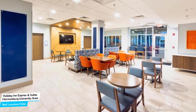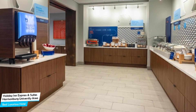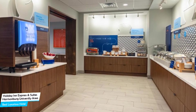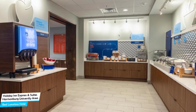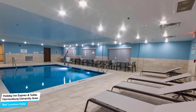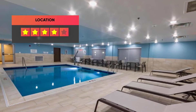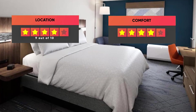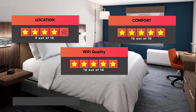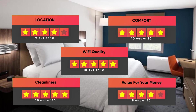Most rooms have air conditioning, in-suite bathroom, flat-screen TV, minibar, city view, bath or shower, towels, desk, refrigerator, telephone, tea/coffee maker, radio, microwave, heating, wake-up service, wardrobe or closet, and more. Prices can vary depending on the room size. Our ratings: Location – 9/10, Comfort – 10/10, Wi-Fi Quality – 10/10, Cleanliness – 10/10, Value for money – 9/10.